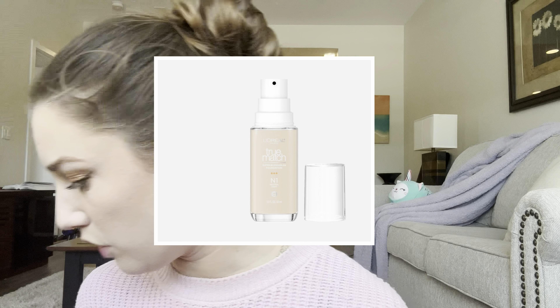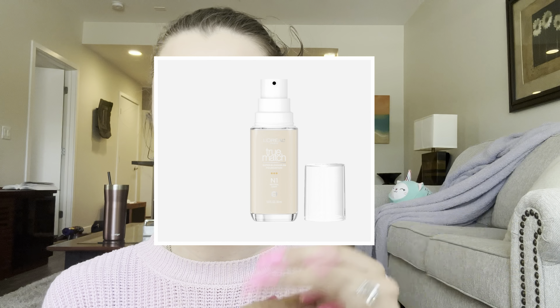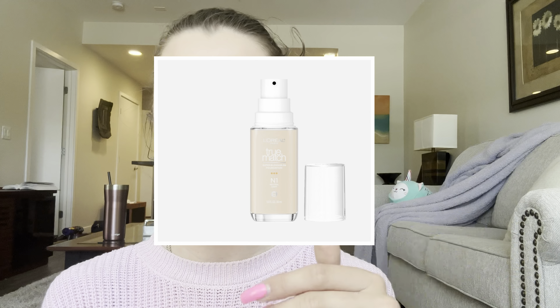Moving on to March — I did a video on it — the L'Oréal True Match foundation is one of my new favorites. I could not believe how good it was. If you can find your shade, go pick that up. I've been wearing it a lot this month. It's so easy to apply, no oxidation issues, and the texture and finish are beautiful. It's a very lightweight, thin formula.